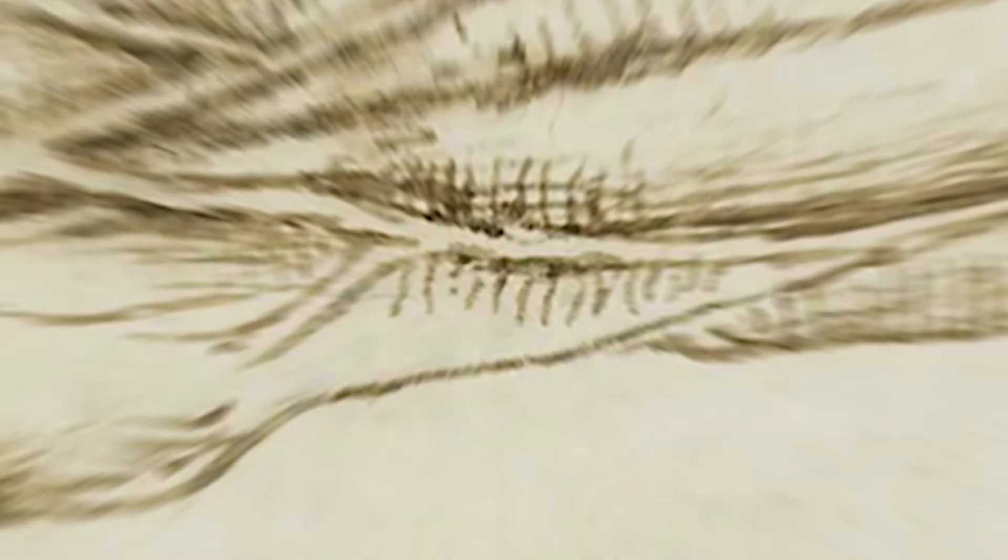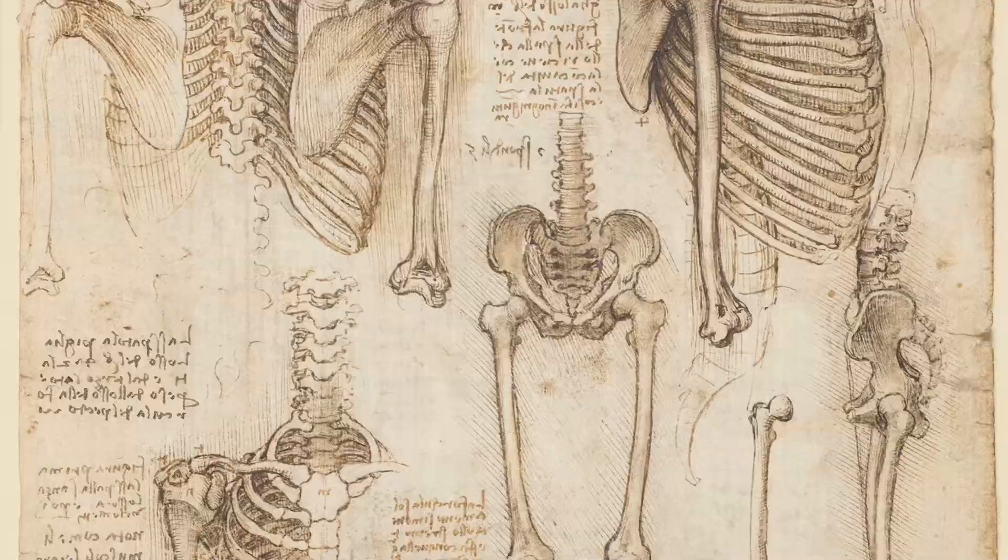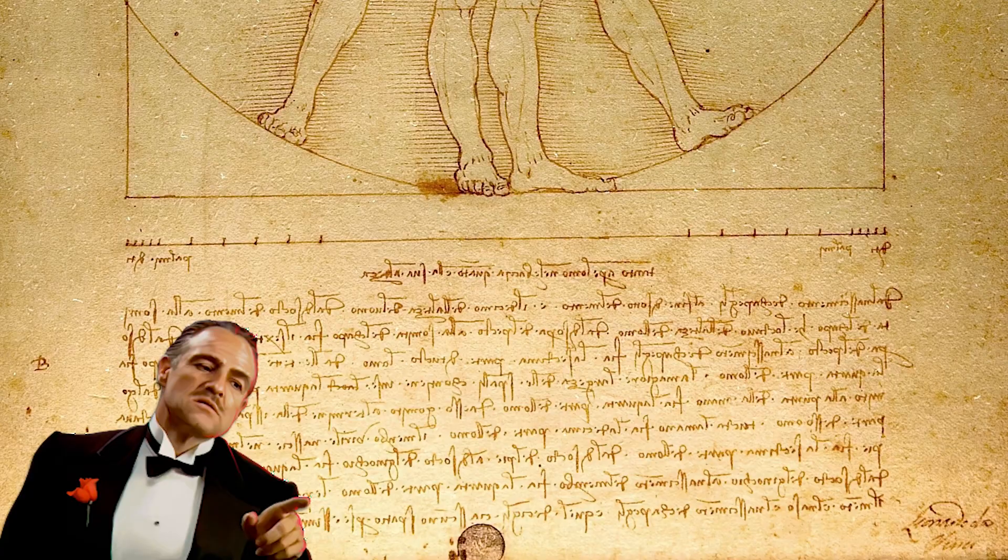Those sketches were made by da Vinci as part of his anatomical studies. They were mostly drawn for his own benefit rather than as professional pieces, but Sforza was still the guy writing the checks. What would the head of a crime family want with a greater knowledge of anatomy?